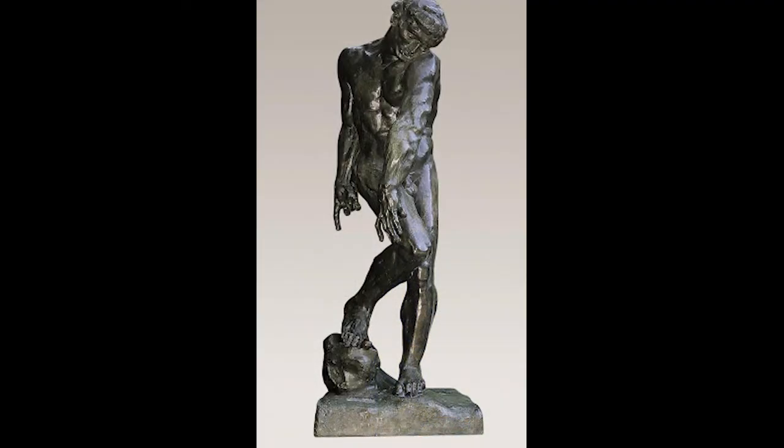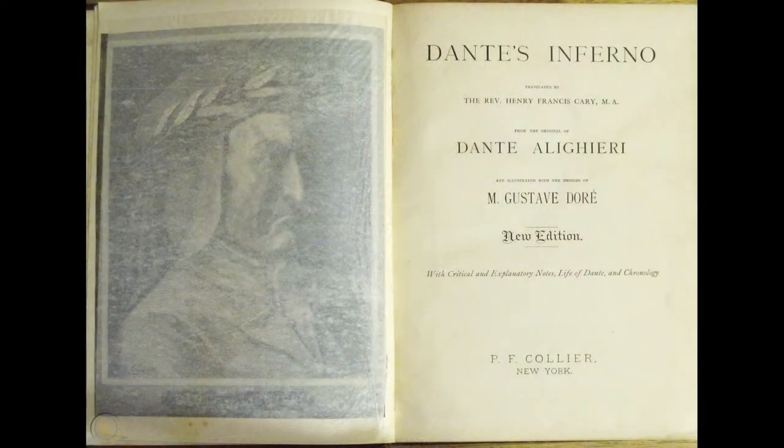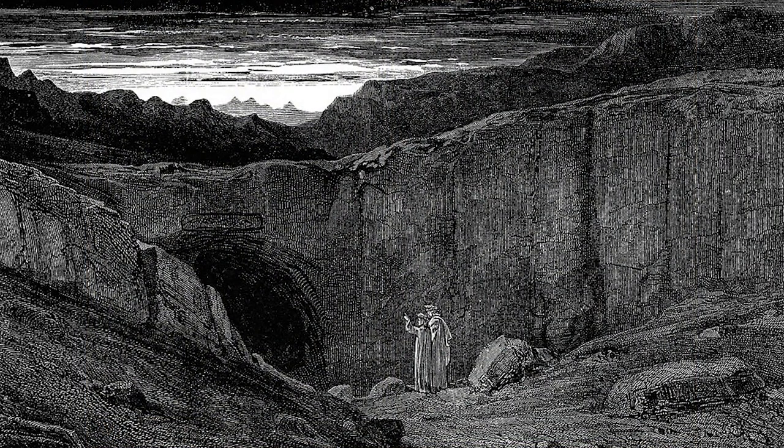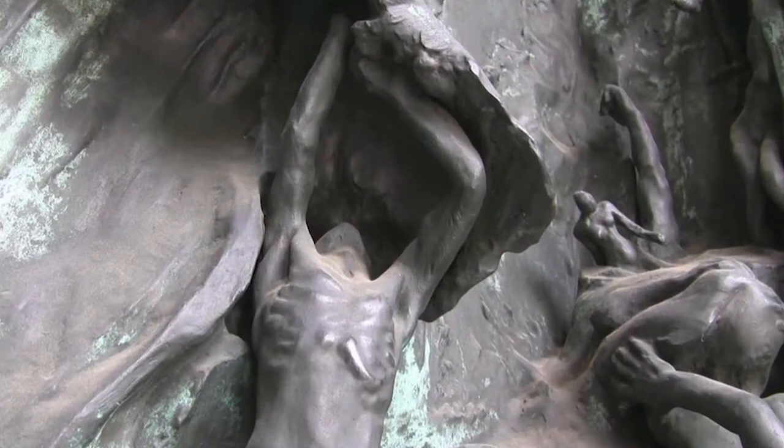Later that year, France's Ministry of Fine Arts commissioned large Adam and Eve figures as part of Rodin's Gates of Hell project. He reused The Creation of Man for the figure of Adam and started to work on the Eve sculpture to pair with it. Rodin's Gates of Hell were inspired by the menacing gates that appear at the beginning of Dante's Inferno, along with the message, 'Abandon all hope, ye who enter here.' This warning may have echoed often in Rodin's head as he imagined the colossal gates and terrifying figures that would stand at the entrance of Paris's new decorative arts museum.